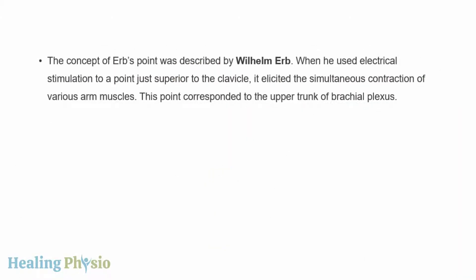The concept of Erb's point was described by Willem Erb. When he used electrical stimulation to a point just superior to the clavicle, it elicited the simultaneous contraction of various arm muscles. This point corresponded to the upper trunk of the brachial plexus.